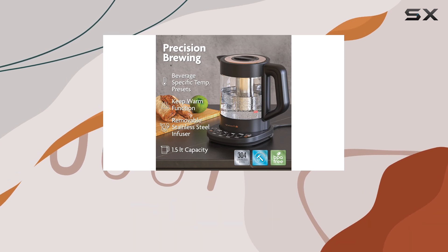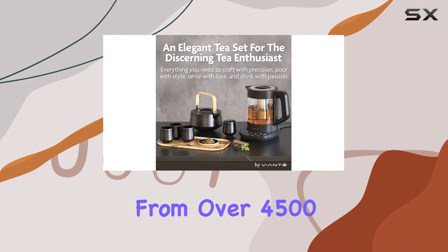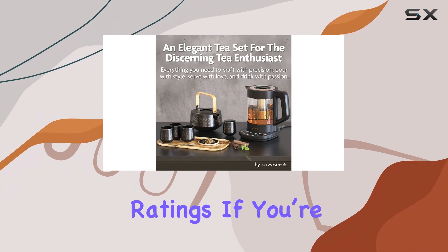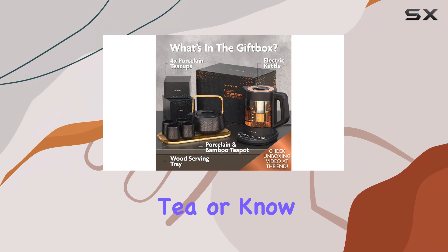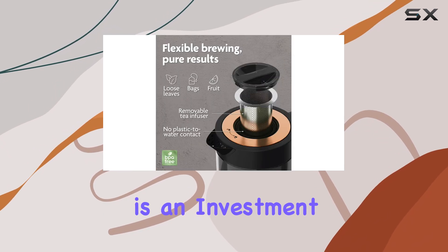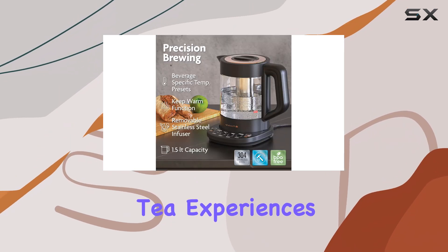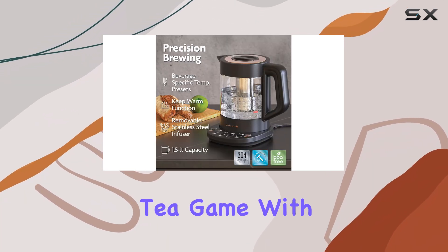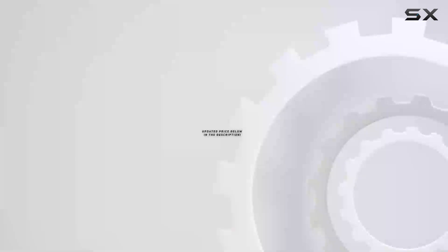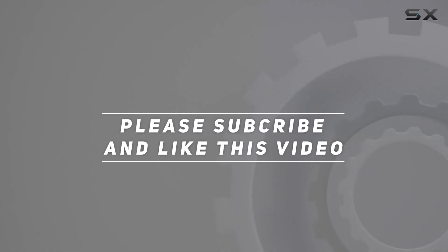With so many features packed into this set, it's no wonder it has garnered a solid 4.4 out of 5 stars from over 4,500 ratings. If you're serious about enjoying your tea, or know someone who is, the Vianté Luxury Tea Set is an investment you won't regret. Check out the video description for the updated price, and thank you for watching.